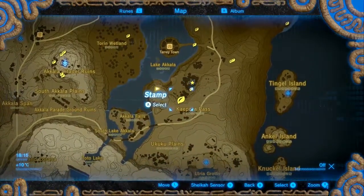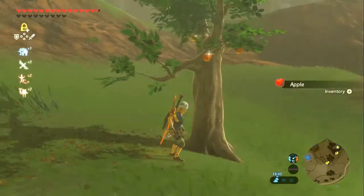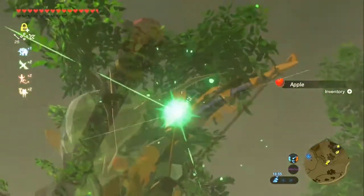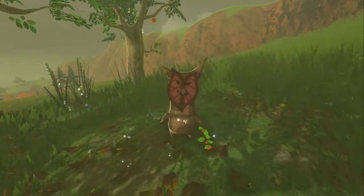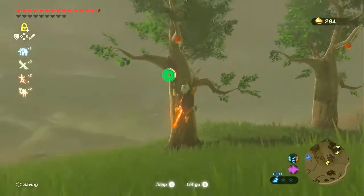Next we're going north of the Kapora Pass - a tree puzzle. Make them all match. I think this is the same one as the last one. Yeah it is, it's just exactly the same. I'm being less lazy than the developers right now, although I guess they had to program 900 Koroks so it makes sense. But still, same region and everything - can't you have put it in another region so I wouldn't have noticed?